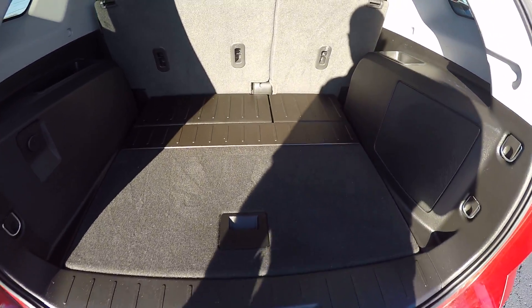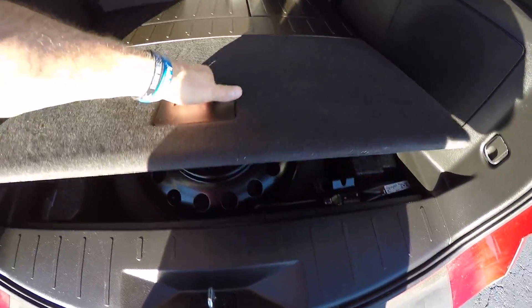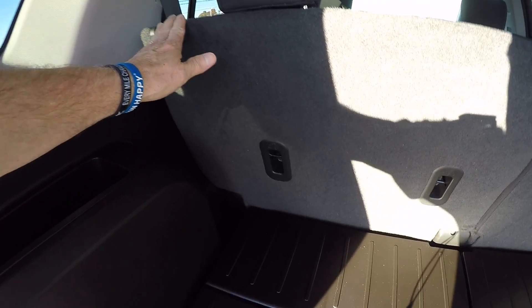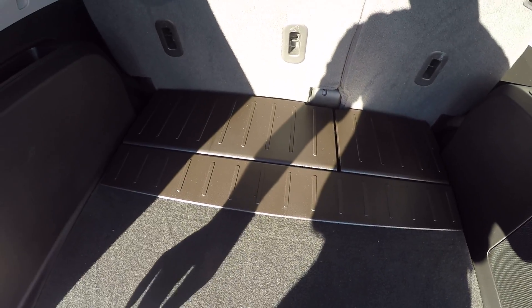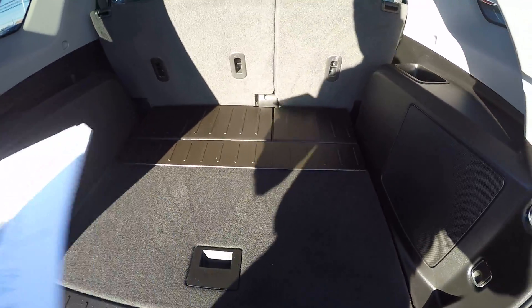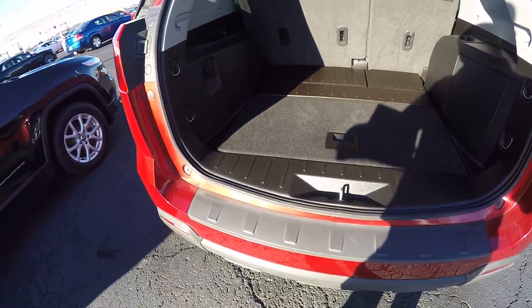This has a nice cargo area back here with a nice little spare tire back there. The rear seats fold down in a 60-40 split and fold down basically flat, which makes it nice in case you need to bring home something a little larger.